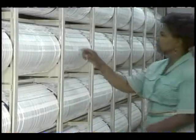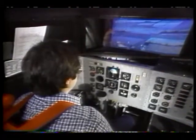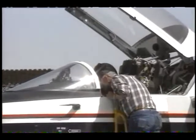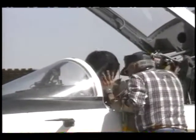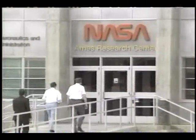The people who work at Dryden need to know many different things — things like math, science, and computer skills. Also, the people need to be able to speak clearly to one another and to understand their fellow workers. Let's take a look at some of the people who work in the shops and laboratories at the Dryden Flight Research Facility.